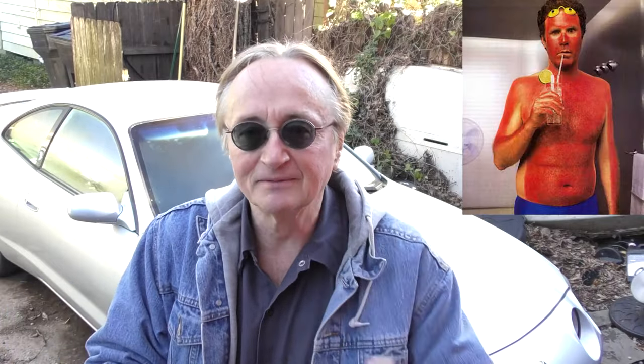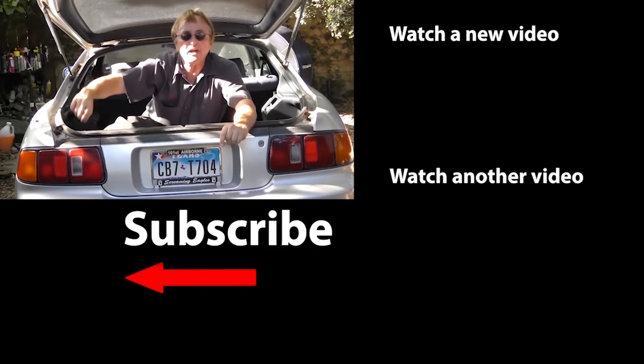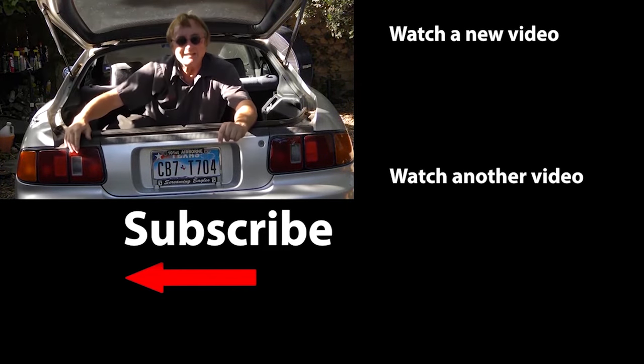So now you know how to make your car's paint last as long as it can, so you can ride around in a nice shiny car and not be embarrassed by one that has the clear coat peeling off like a bad case of sunburn. If you never want to miss another one of my new car repair videos, remember to ring that bell!